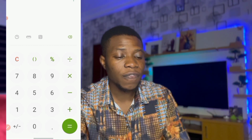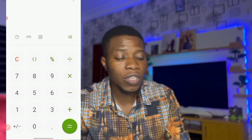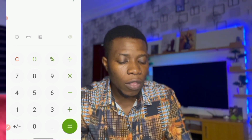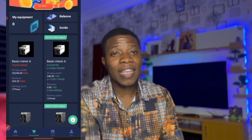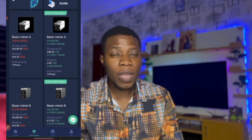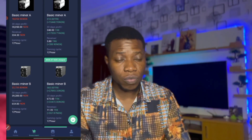So that's what you're going to do. Now that you know the packages and the mining power and how much you'll get every 12 hours, the next thing you want to do is buy the mining power and activate your account.